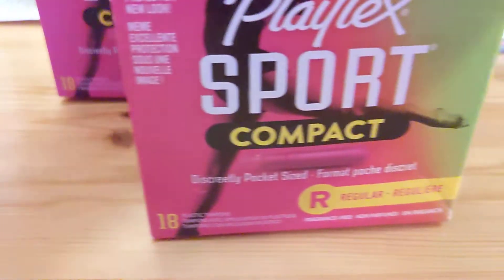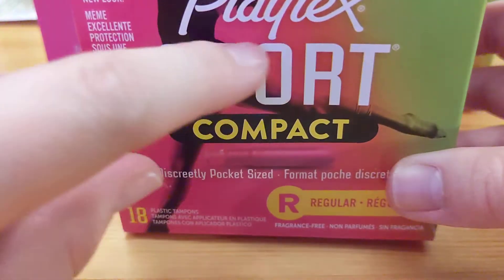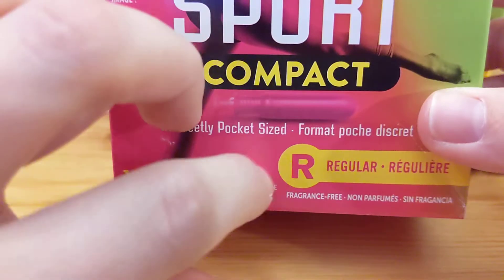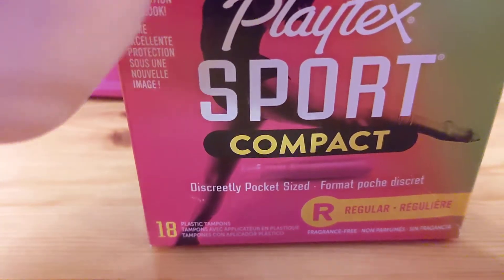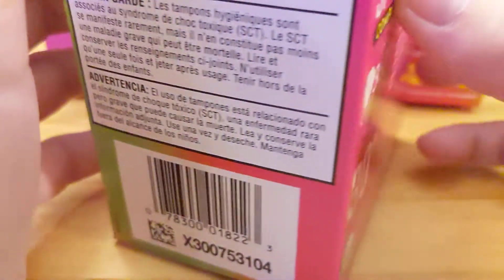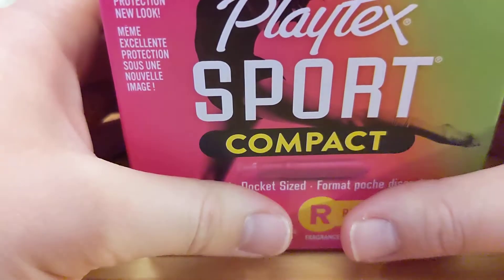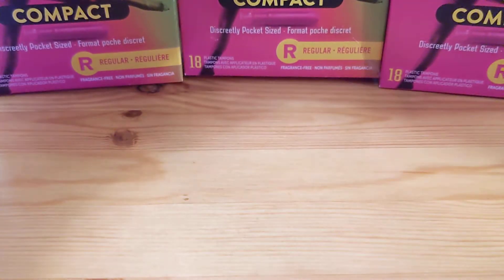I also got three boxes of these Playtex Sport Compact Tampons — eighteen count, in regular. They were $1.50, so I bought the last three that were available for $1.50.